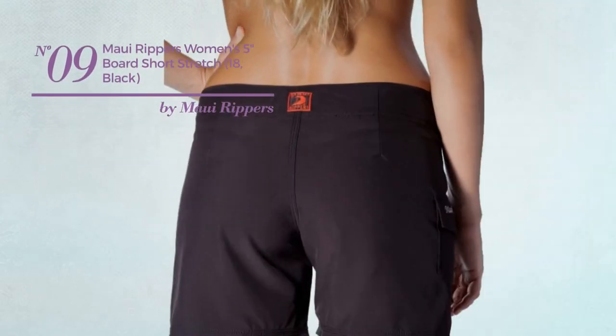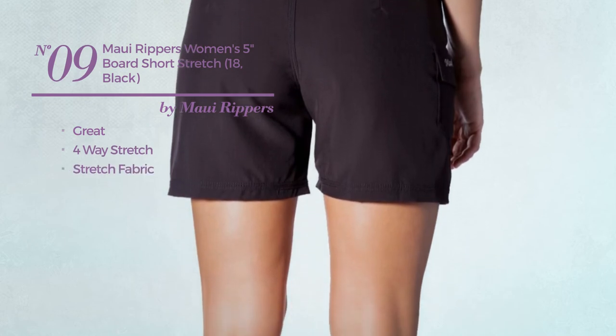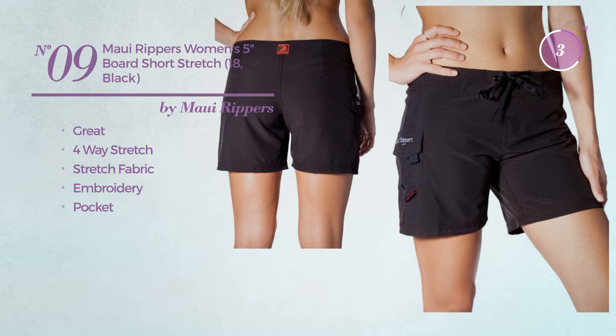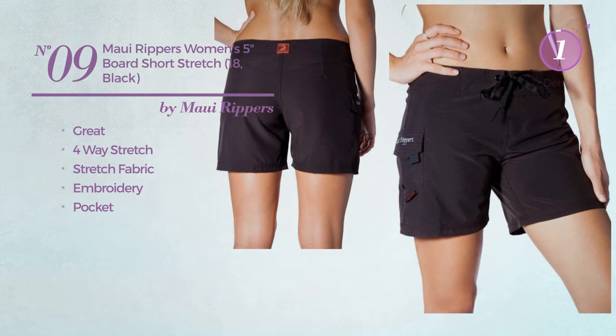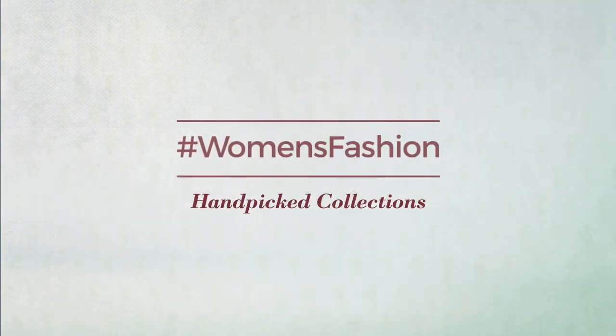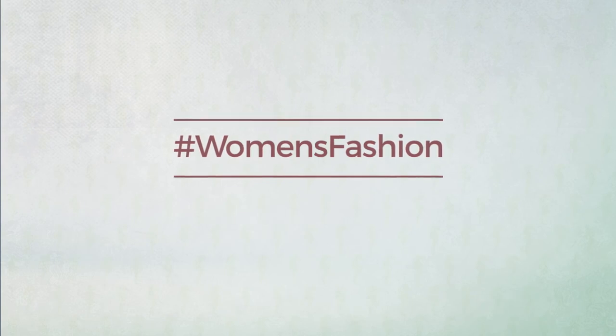Number nine: featuring a great look produced with four-way stretch fabric, styled with embroidery, with a pocket. Available in eleven colors. Thanks for watching this hand-picked collection by hashtag Women Fashion. If you didn't like it, write something mean in the comments below, otherwise subscribe to our channel.